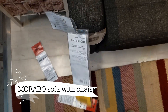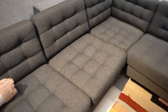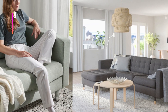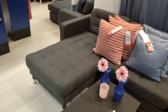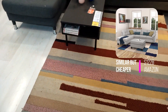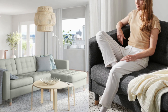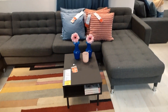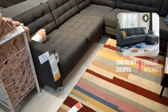Now let's move from the dining area to the living room, where the Morabo sofa with chaise awaits. Combining elegance and practicality, this exquisite sofa is priced at $1,299. Sink into its supporting seat cushions and relish in their plush comfort. The soft finish of the cover envelops you, while the sleek, tailored fit enhances its overall aesthetic. Experience the perfect harmony between comfort, functionality, and striking design with the Morabo sofa.